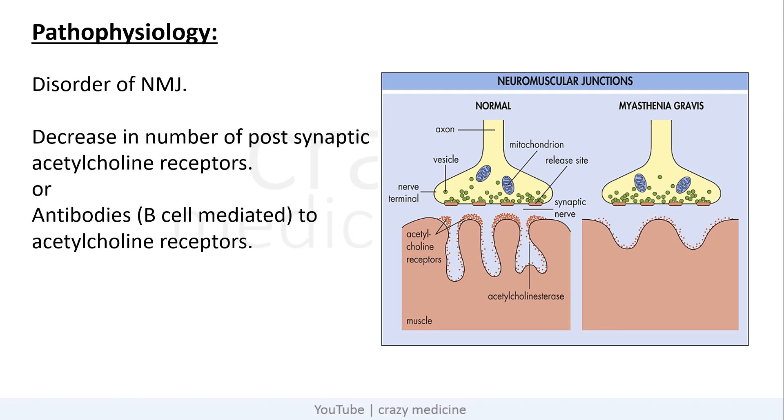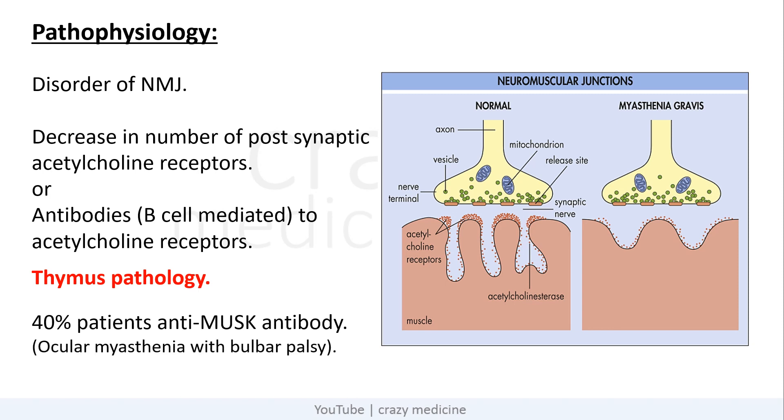First of all, pathophysiology. Myasthenia gravis is a disorder of the neuromuscular junction. Basically there is a decrease in number of postsynaptic acetylcholine receptors, or there are antibodies — B cell mediated — to acetylcholine receptors. Most patients with myasthenia have thymus pathology, and 40% of patients will have anti-MuSK antibody positive, which is usually present in ocular myasthenia with bulbar palsy.